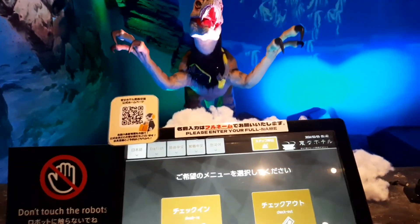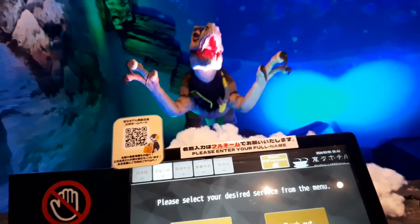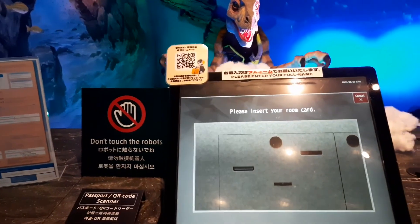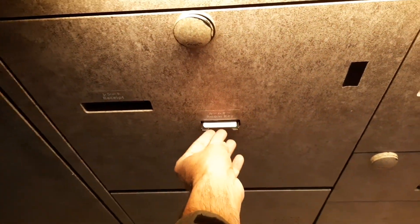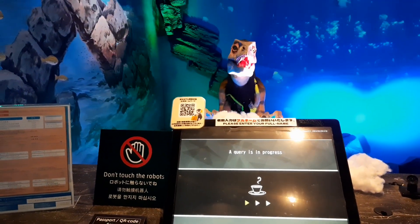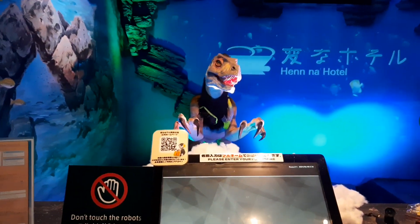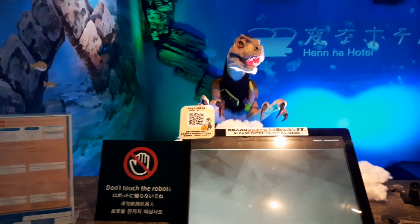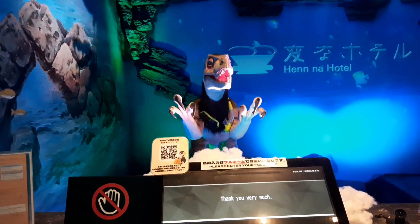Good morning. Check out time. Please insert your room card — enter room card. The checkout query is in progress. The robots are ever ready. Thank you for staying with us. We look forward to seeing you again!